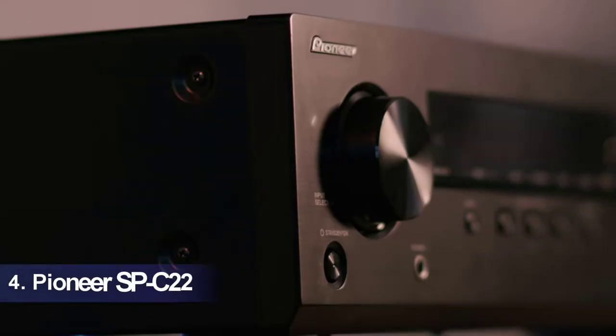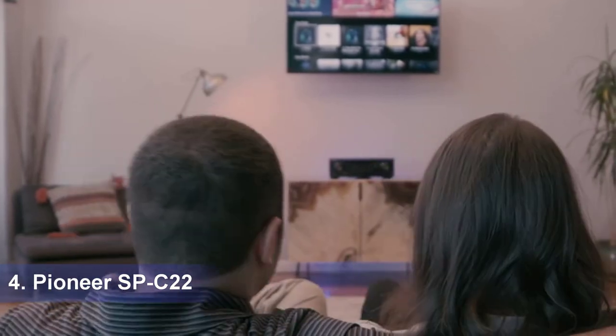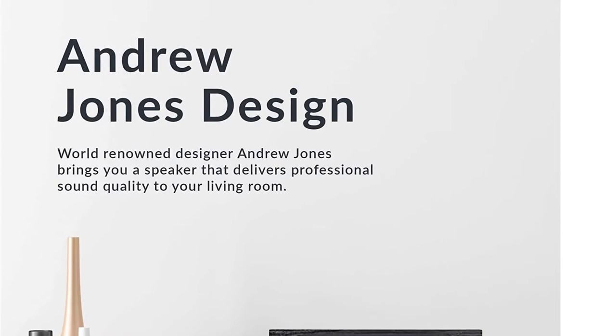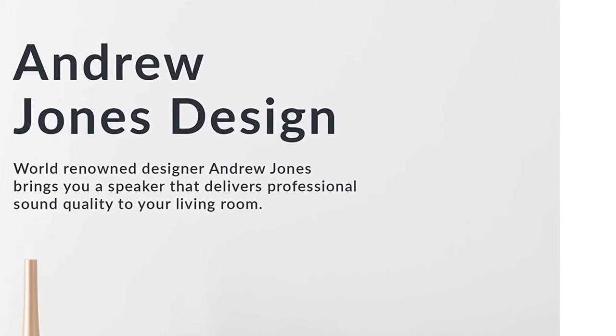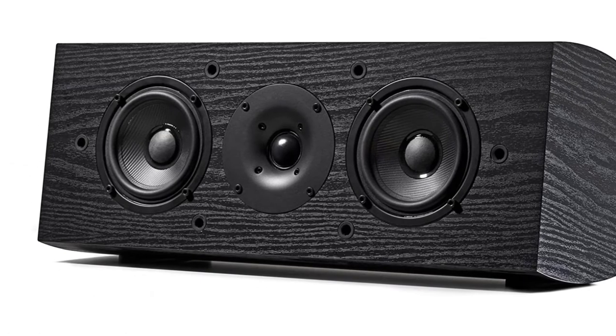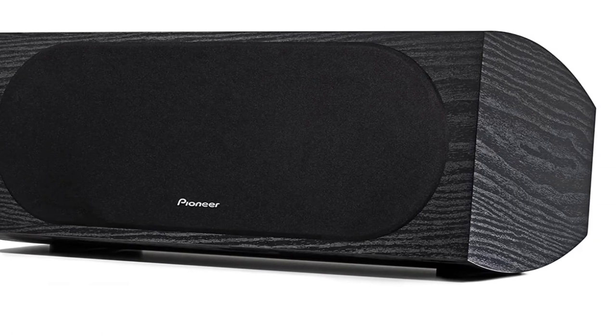Our recommendation number four: Pioneer SP-C22. Pioneer has been a brand that we can trust implicitly. For the longest time, the only brand in the industry that has offered us premium quality and affordable audio devices has been Pioneer. We have purchased soundbars, rears, front speakers and center channel speakers from them, and we aren't lying when we say that never have we been disappointed.